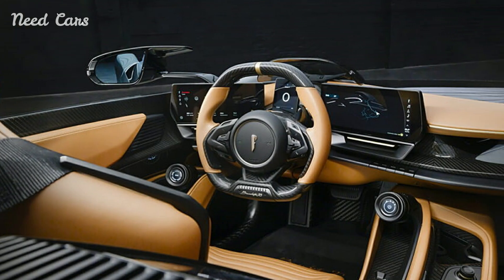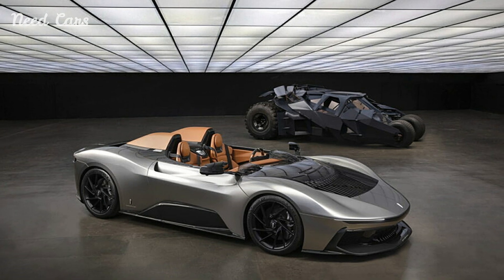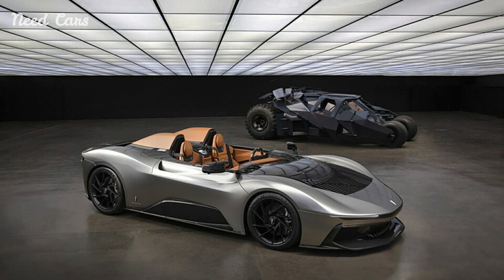This hypercar is not just about power and speed — it is a statement piece that reflects Pininfarina's legacy of creating some of the most iconic designs in automotive history.